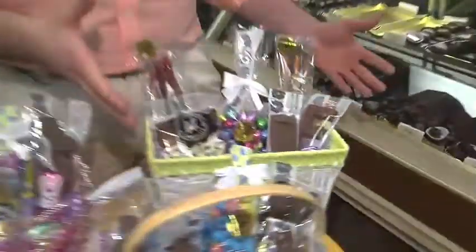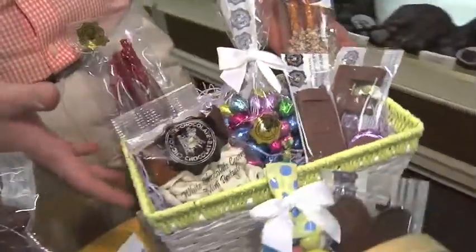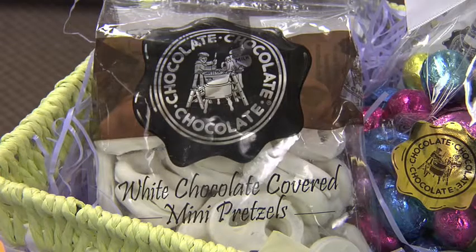Right over here we have the teen or hard-to-shop-for tween basket. We started with a basket that you can use beyond Easter time — kind of breaking off from the traditional Easter basket. It doesn't have the traditional Easter bunny, because a tween is too cool to have an Easter bunny in her basket. But you've got to have a basket, so we made this the ultimate snack basket.